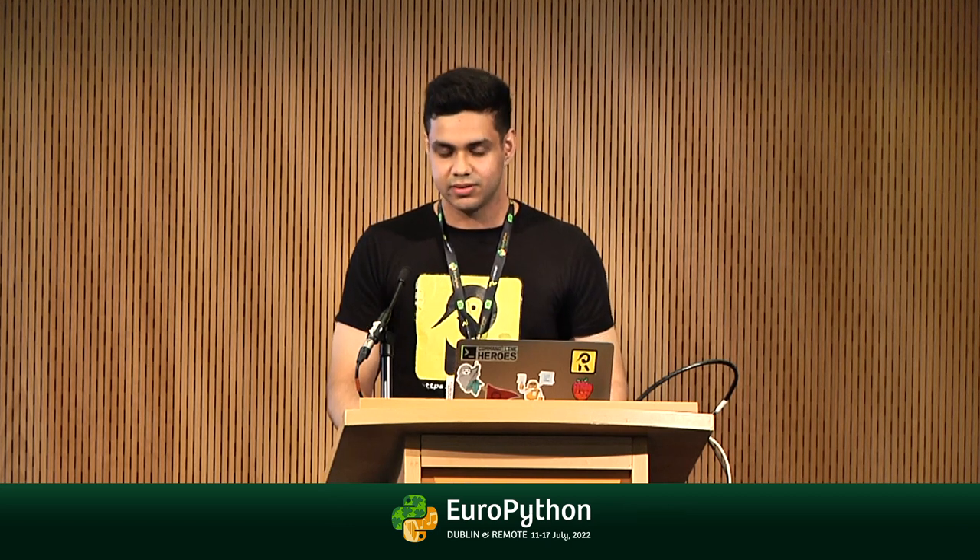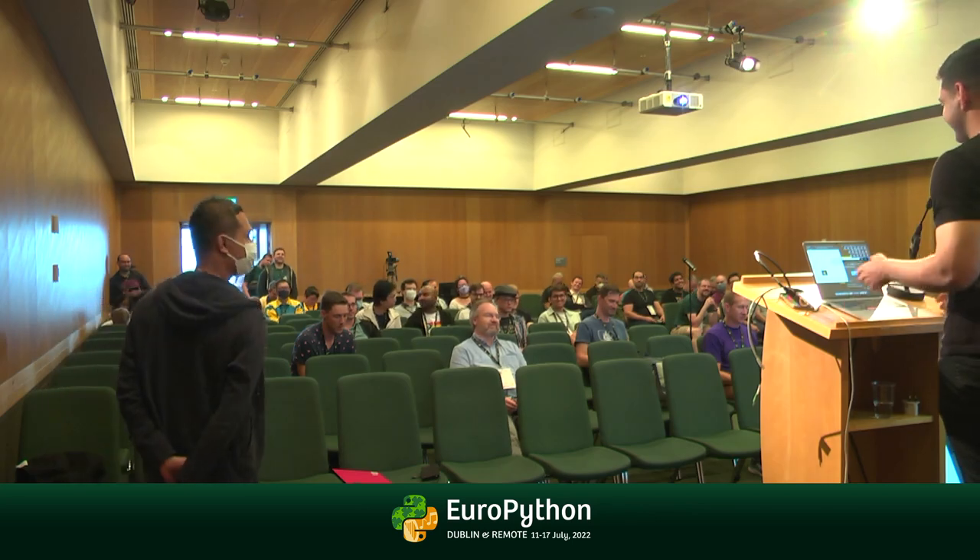One more thing I forgot to mention: we are having a community challenge right now. There are open issues on GitHub marked with EuroPython. If you create a PR to solve them, you get a shirt from me — this Robin shirt is up for grabs.